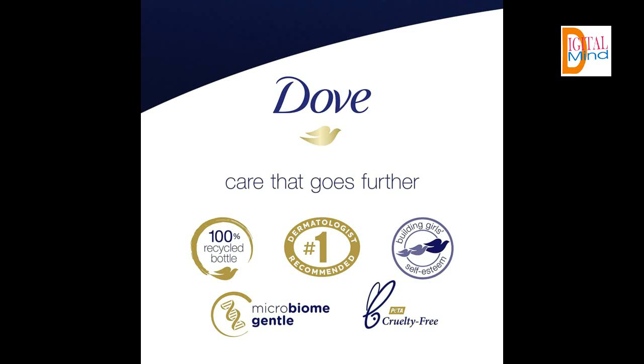The Dove Self-Esteem Project: we're on a mission to help young people raise their self-esteem and realize their full potential.